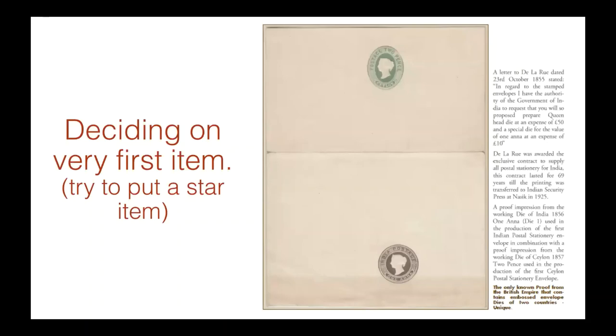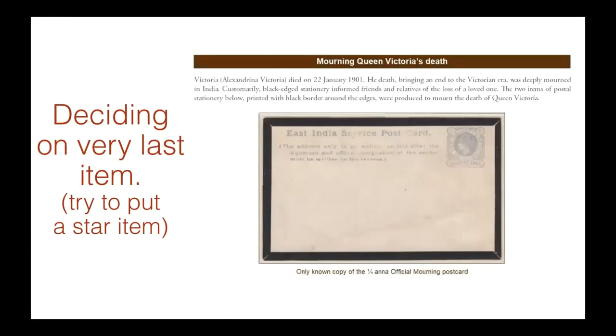Deciding on the very first item. Just like when you're telling a story, if the start doesn't have a big punch, you might lose the audience. So I always suggest starting with a big bang. I know it's not always possible because the first item may not be the greatest item, but we should try to have an item that is just an incredible gem on the first page. And then do the same thing with the last item — end the story with a big bang and have an incredible item that leaves everybody wanting more when they see your last item.